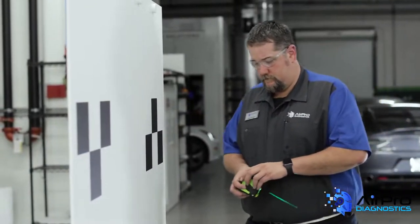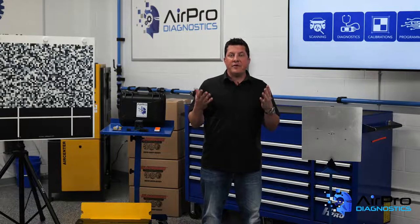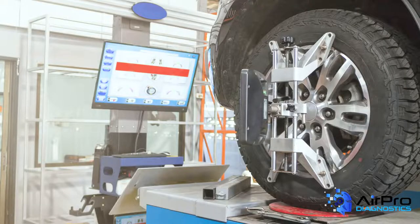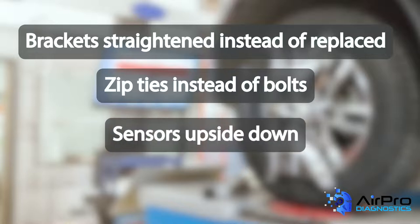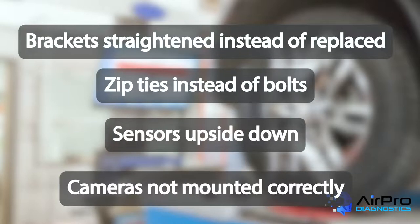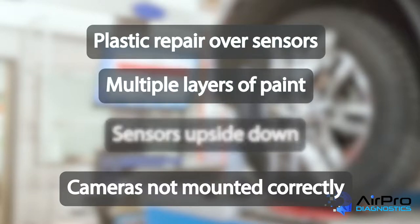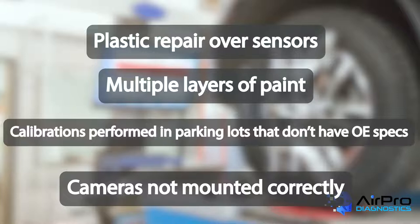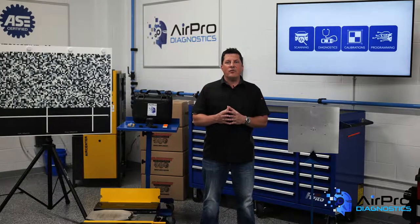Sometimes calibrations are not successful due to all the items mentioned before. Add to the equation that sometimes we see technicians trying to be resourceful. Here are some things that have been seen recently: brackets straightened instead of replaced, zip ties instead of bolts, sensors upside down, cameras not mounted correctly, plastic repair over sensors, multiple layers of paint, calibrations performed in parking lots that don't have OE specs, lighting and shadows, and obstacles. I'm sure anyone watching this can add to that list because we've all seen our share of improvisation on many repairs.